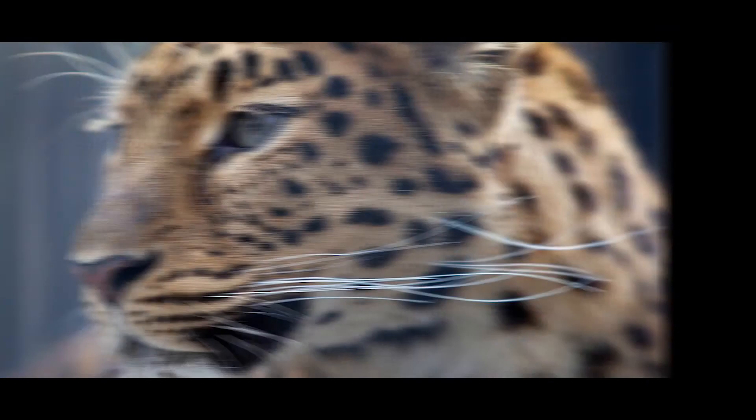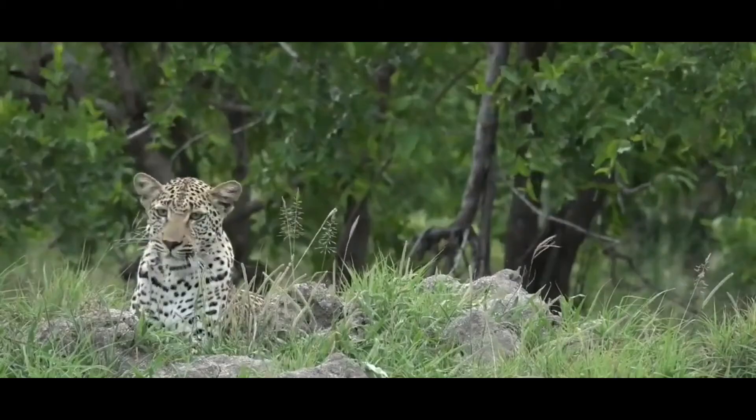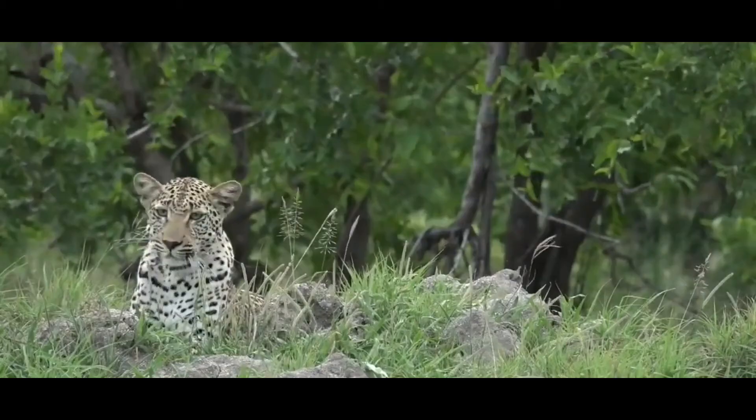Competition: Although in other regions leopards do not do well in areas where they share territory with tigers, this has not proved to be the case in Russia. Studies have indicated that an increased tiger population in the southwest Primorye area has not adversely affected the leopard population.